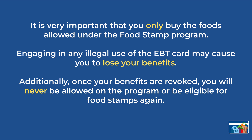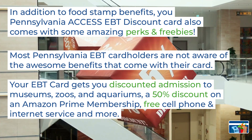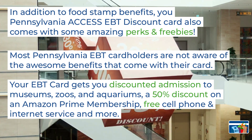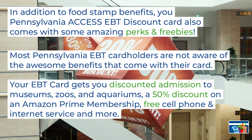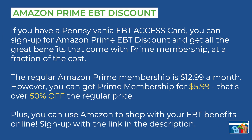Additionally, once your benefits are revoked, you will not be eligible for food stamps again. In addition to food stamp benefits, your Pennsylvania Access EBT card also comes with some amazing discounts and perks that many people are not aware of. This includes discount admission to museums, zoos, and aquariums, a 50% discount on Amazon Prime, free cell phone and internet service, and more. The Amazon Prime EBT discount is available to all EBT card holders, getting you an over 50% discount on Prime. You will get Amazon Prime at only $5.99 a month compared to the normal price of $12.99 a month. You can sign up for the discount by using the link in our description.